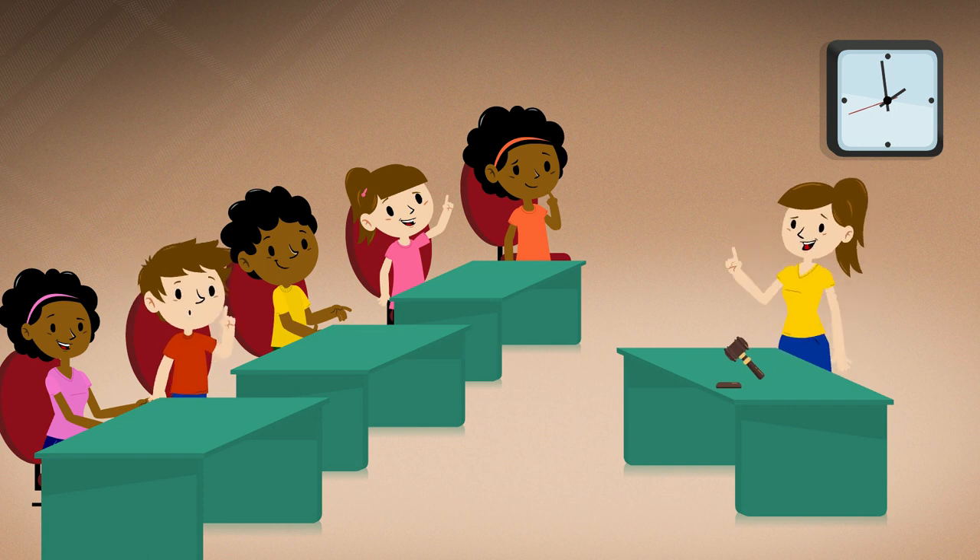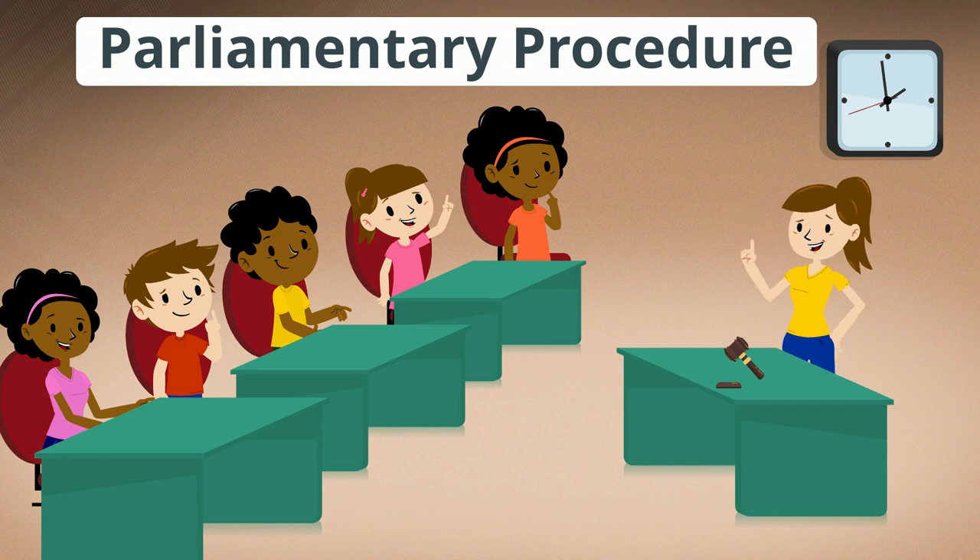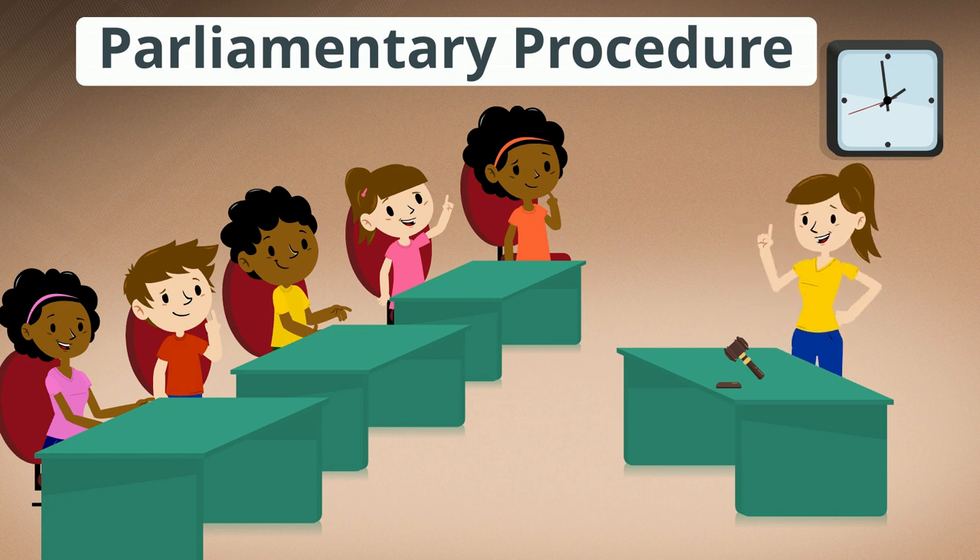Do you want to run an effective meeting? Do you want your club members to be more involved? Parliamentary procedure provides a structure to make fair decisions, keep meetings to a timely schedule, and allows each voice to be heard.